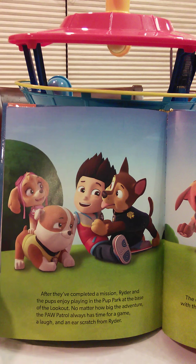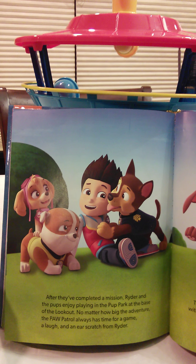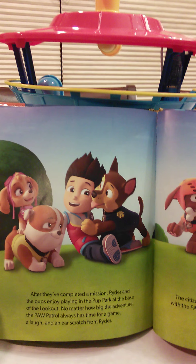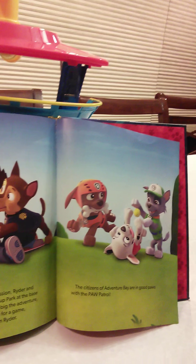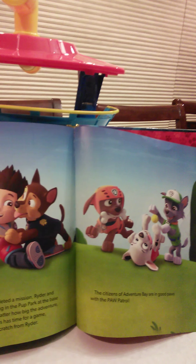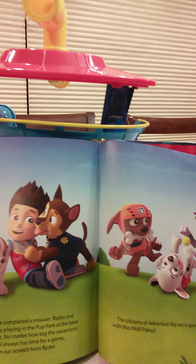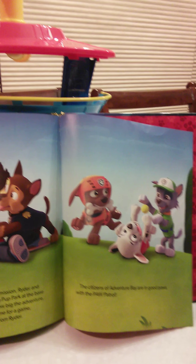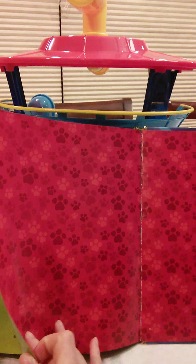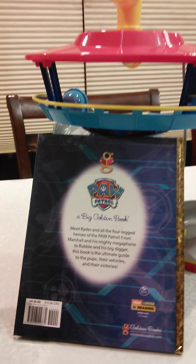After they've completed their mission, Ryder and the pups enjoy playing in the pup park at the base of the lookout. No matter how big the adventure, the Paw Patrol always has time for a game, a laugh, and an ear scratch from Ryder. The citizens of Adventure Bay are in good paws with the Paw Patrol. The end.